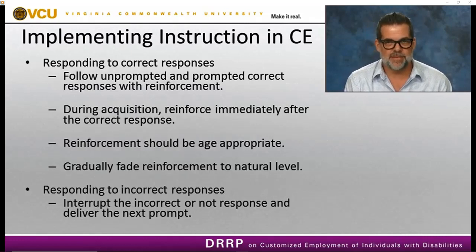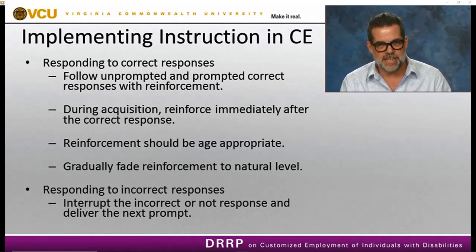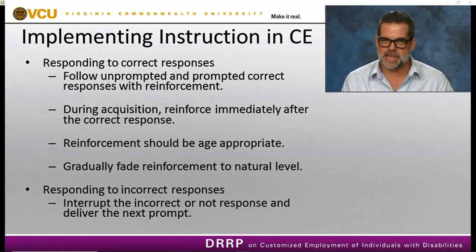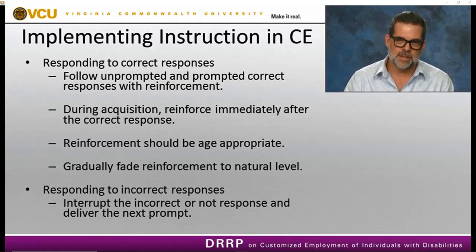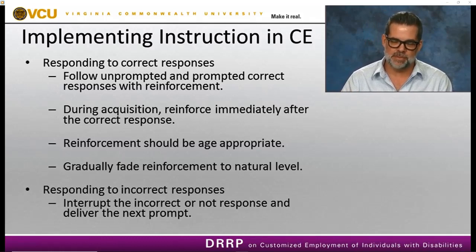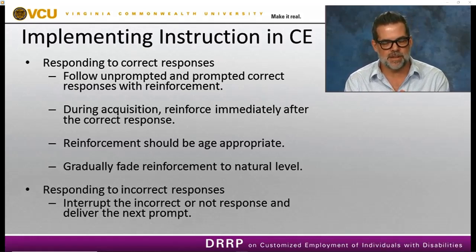Like constant time delay, when an individual responds correctly — prompted or unprompted — we follow with verbal reinforcement: 'you did a great job ladling the sauce.' During the acquisition phase, we reinforce immediately after each correct response. As they start to acquire the skill, we gradually fade that reinforcement to natural levels. We don't want the person to just wait for our reinforcement — the reinforcement should be completing the task. Make sure reinforcement is age appropriate: simply 'great job completing that specific task.'